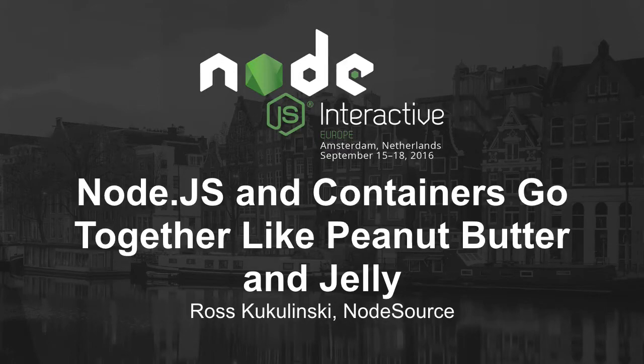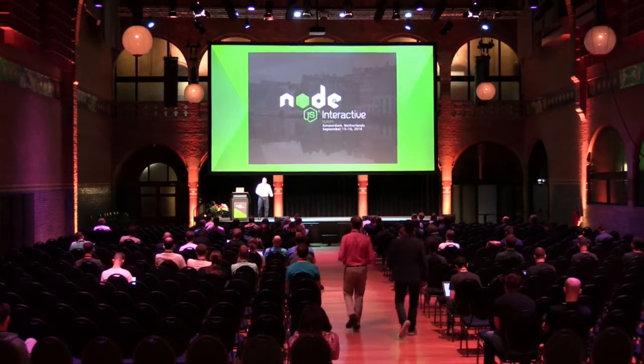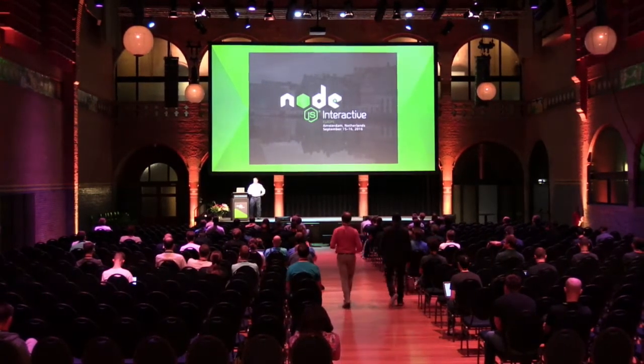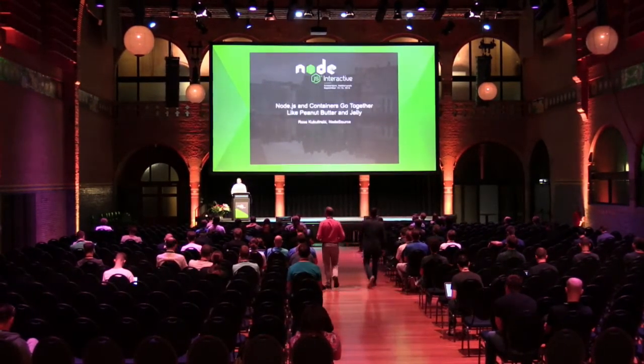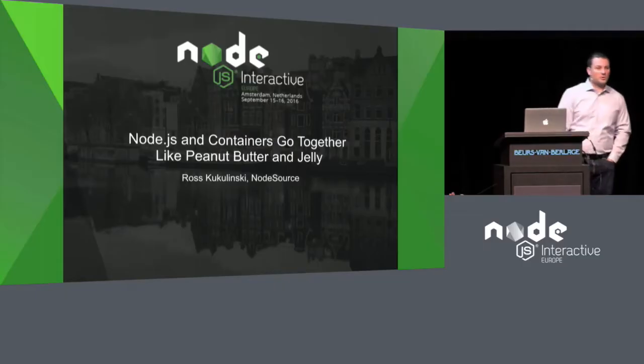Good morning. How was day one? Good. So I'm going to be talking about Node.js and containers and why they go so well together.